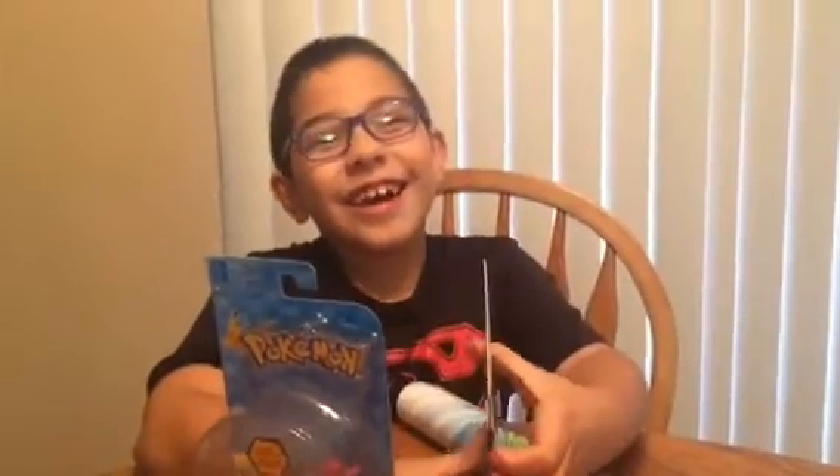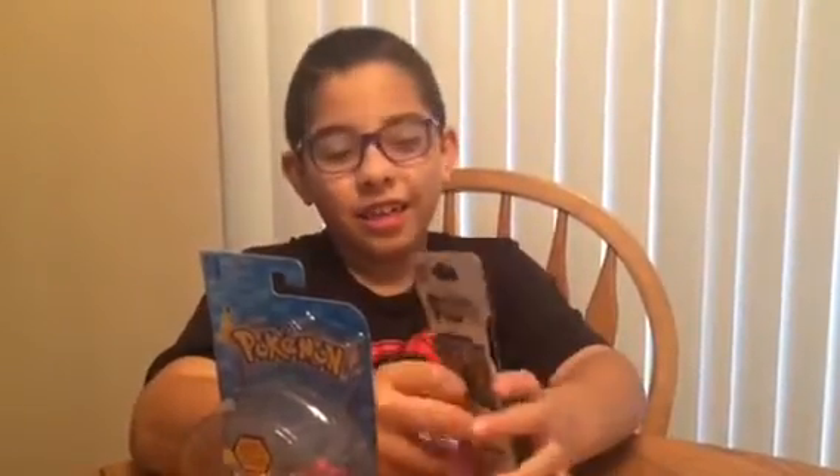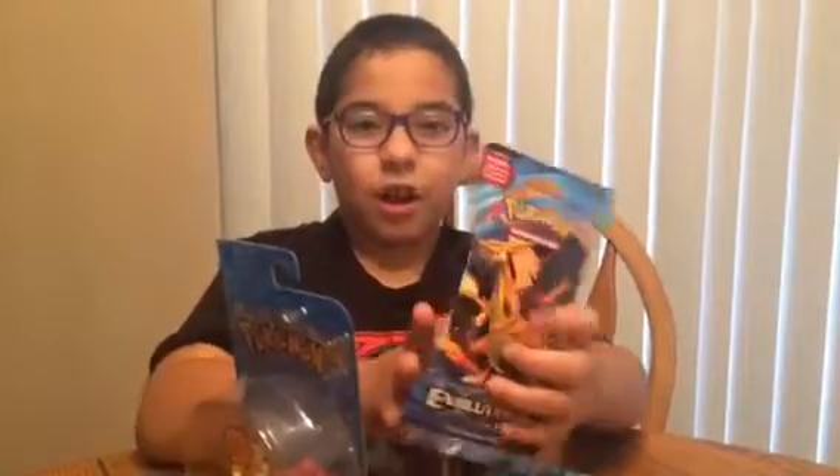And who did you meet at Toys R Us today? Jeffrey! Oh, wasn't that a great time? Yeah. They had some surprises for you, didn't they? Yeah. Can we help show them the four cards for us?